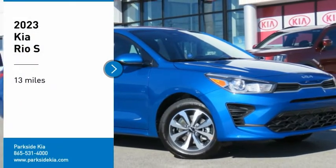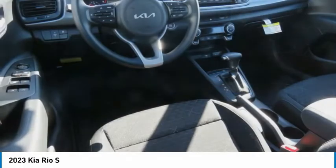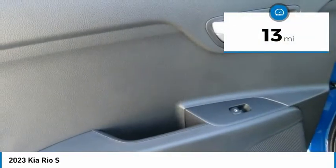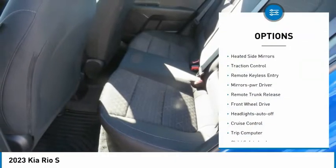Come test drive the 2023 Rio. The Rio delivers sprightly performance, great fuel economy, and agile handling, all in a stylish package. This vehicle has less than 100 miles.